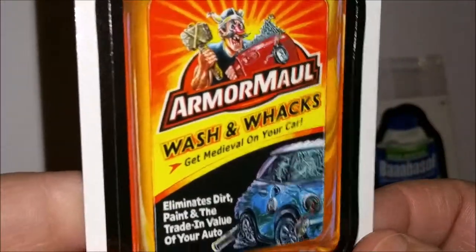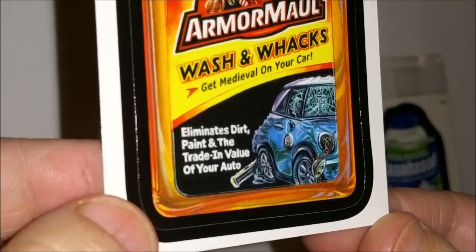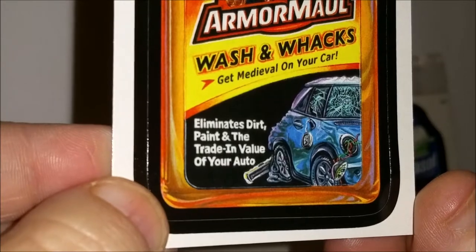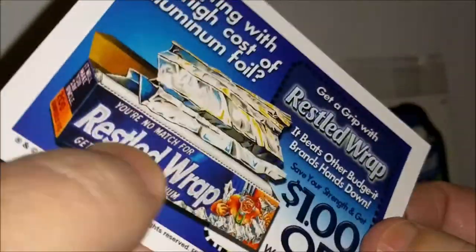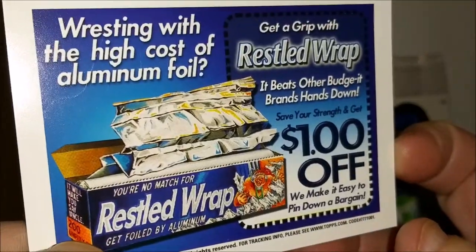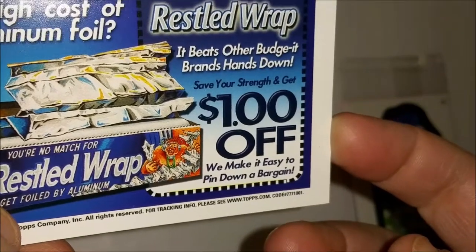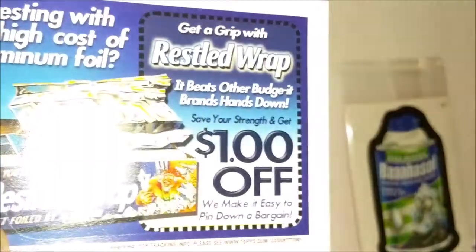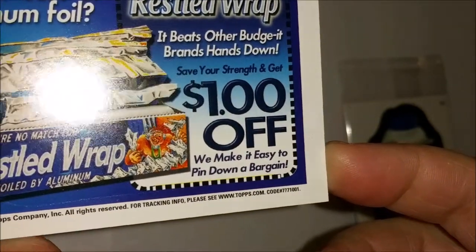'Armor Maul — wash and wax, get medieval on your car. Eliminates dirt, paint, and the trade-in value of your auto.' And there's another coupon on the back for 'Wrestled Wrap — wrestling with the high cost of aluminum foil? Get a grip with Wrestled Wrap. It beats our budget brands hands down. Save your strength and get one dollar off — we make it easy to pin down a bargain.'